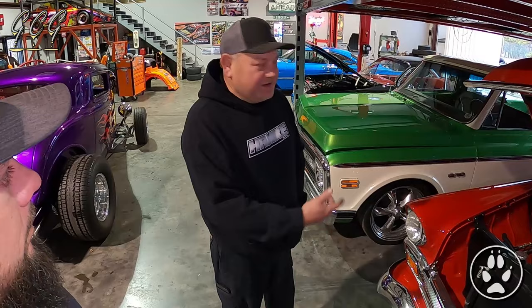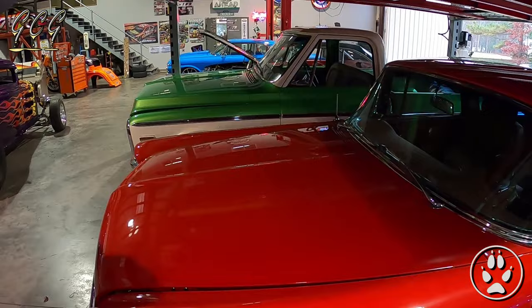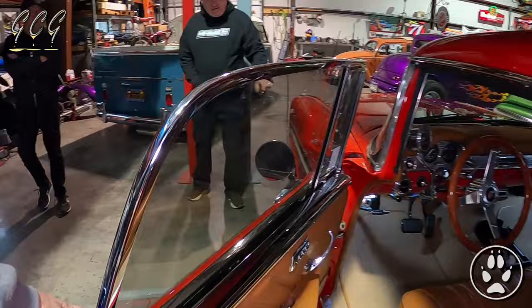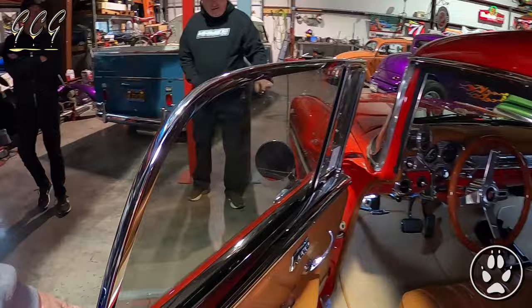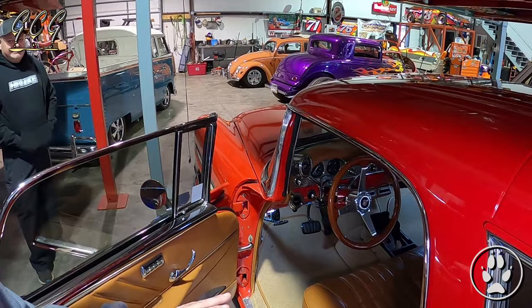I always wanted a Nomad — in fact, initially when I bought that 61 Starliner at Barrett-Jackson, I saw this Nomad and thought that was the car I was going to try to buy, but the Starliner deterred me. The 55, 56, and 57 Nomads are like one of my favorite cars — they're pretty rare. You go to a lot of shows and maybe see a handful all summer. I like the 56 because it has the chrome accent where the color kind of comes forward, where the 55 and 57 don't have that.